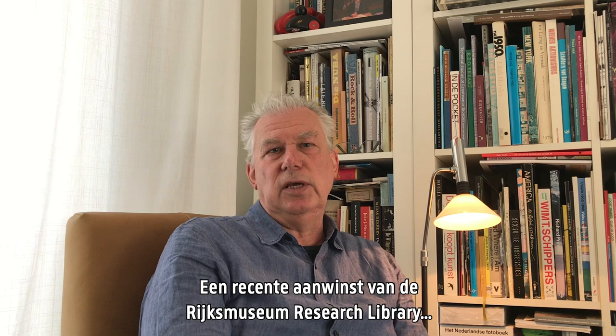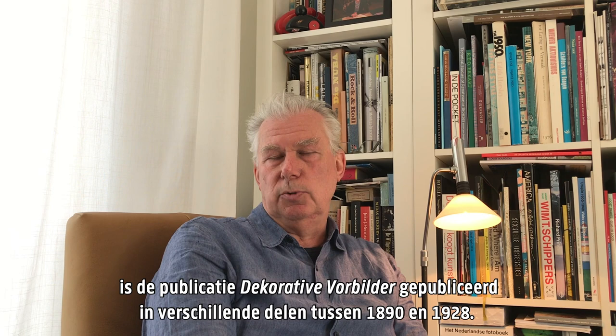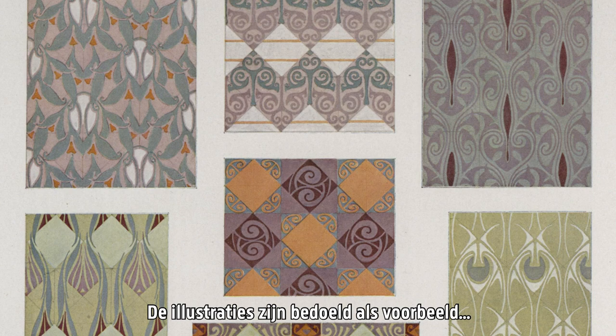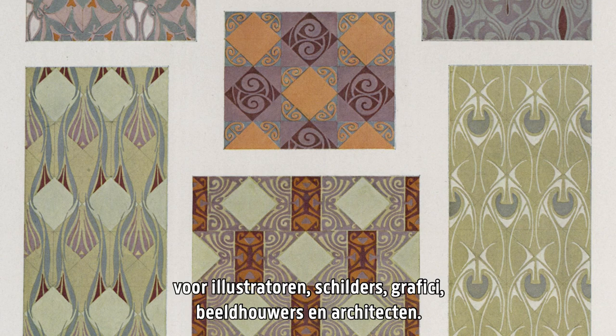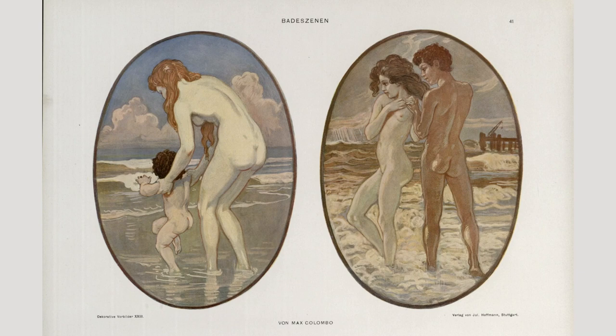A recent acquisition of the Rijksmuseum Research Library is the publication Decorative Vorbilder, Decorative Examples. It was published in episodes between 1890 and 1928. The illustrations are intended as examples for illustrators, painters, graphic designers, decorators, sculptures and architects. The lithographs provide a broad overview of motifs in Art Nouveau style.